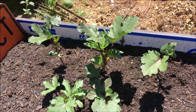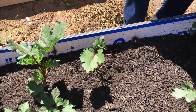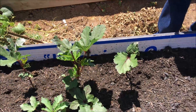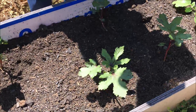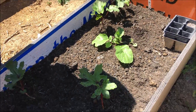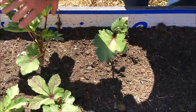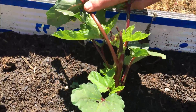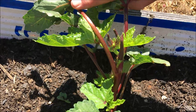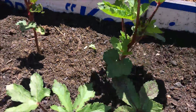Here's our okra plant. It took all season just to get them to this size. We've been having issues getting them to grow here, but it looks like they're finally taking off. Hopefully there's enough time left in the season to put on some okra to eat. We've got all of August for them to do their thing.